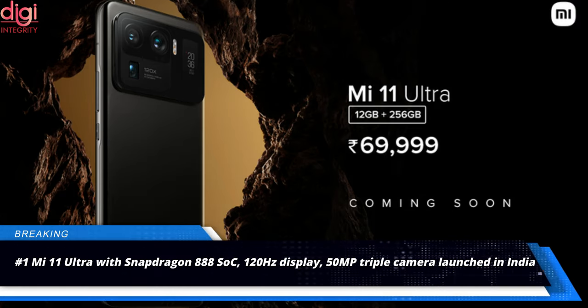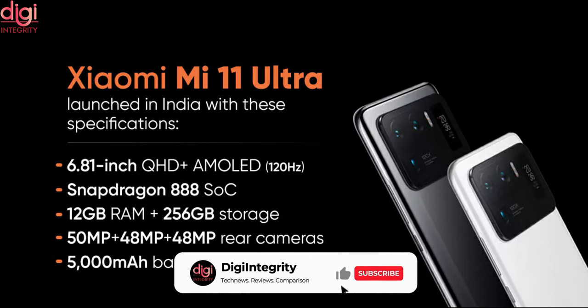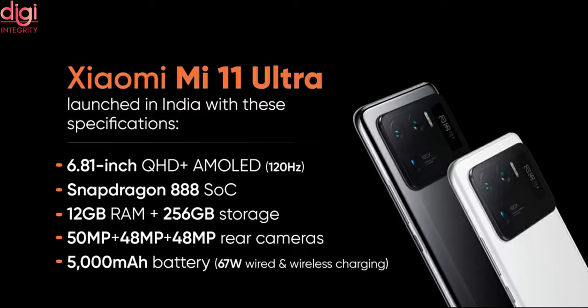Xiaomi Mi 11 Ultra price in India is set at Rs.69,999. Key specifications include a 6.81-inch 120Hz AMOLED display, a Snapdragon 888 processor, and a 50MP triple camera.